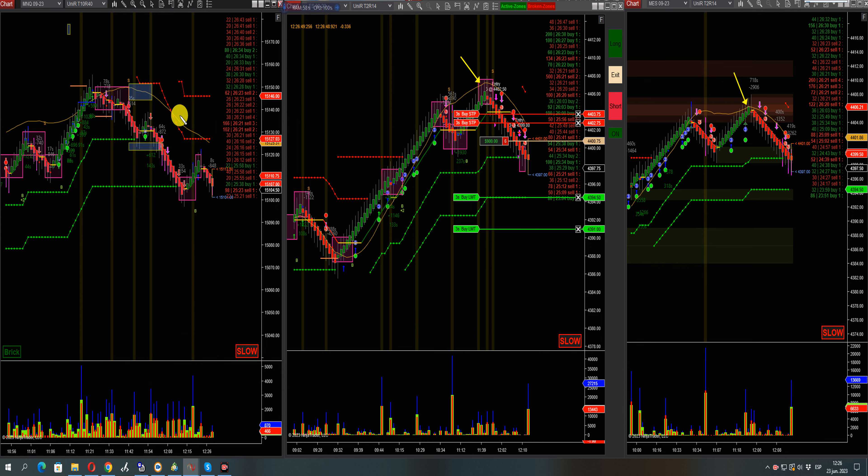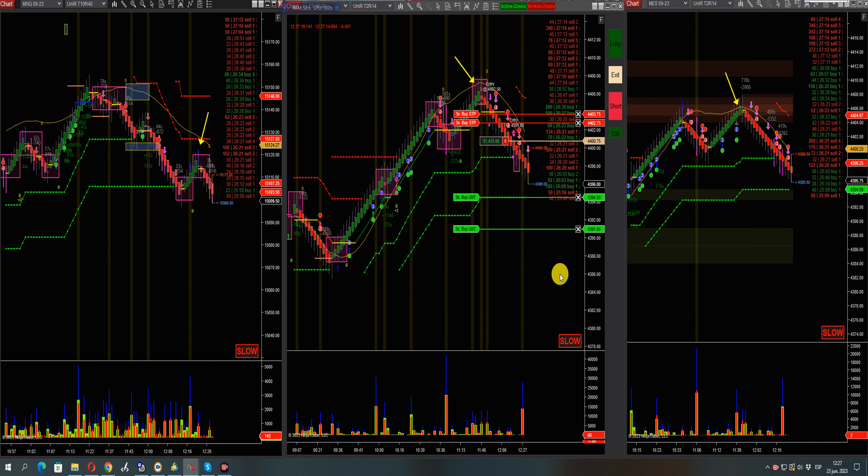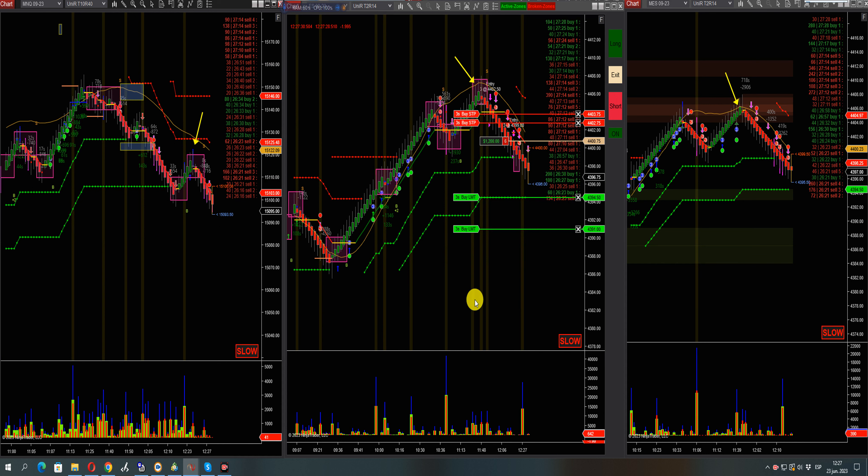We see the linear regression pointing down again and buyers are just struggling to push it up. We made a very good trade in the morning. After that mumbo-jumbo, market started going up, so we're still holding this trade. Let's see if we can get to the targets. Already broke the first one so it should go to the second. There it goes — lots of short sellers, short signal in queue.